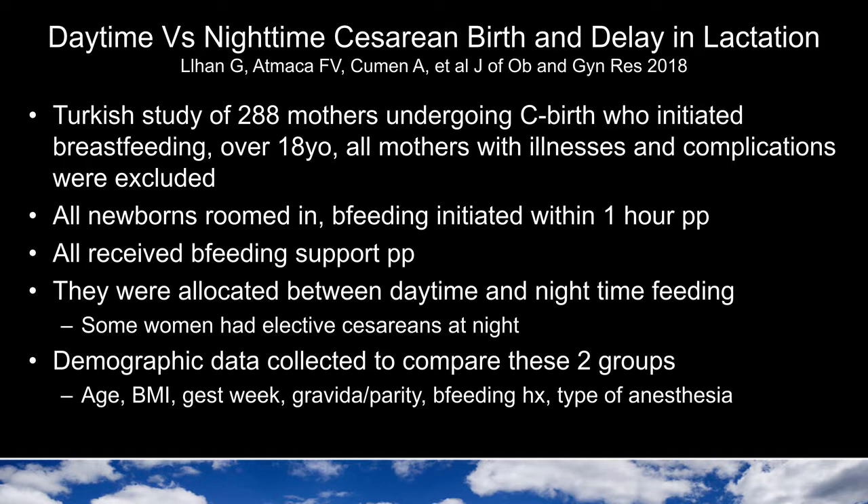This study was done in Turkey among 288 mothers who underwent a cesarean birth. All of the mothers initiated breastfeeding, all were over 18, and none had significant illnesses or complications that would typically be associated with a delay in lactation. All the newborns roomed in and began breastfeeding within one hour postpartum. They all received breastfeeding support postpartum and were allocated between daytime and nighttime feedings as the first feeding. They collected demographic data including age, body mass index, gestational week, gravida and parity, breastfeeding history, and type of anesthesia used.